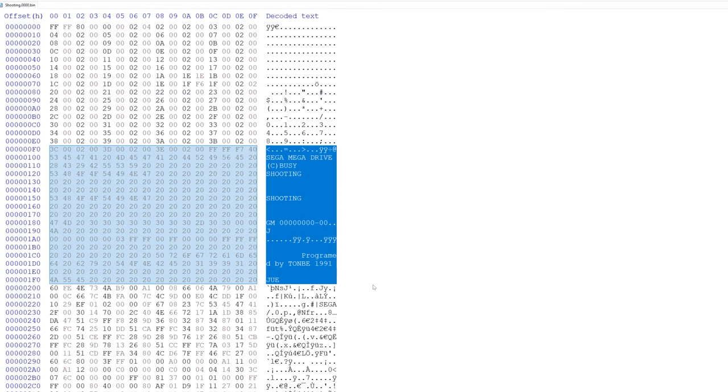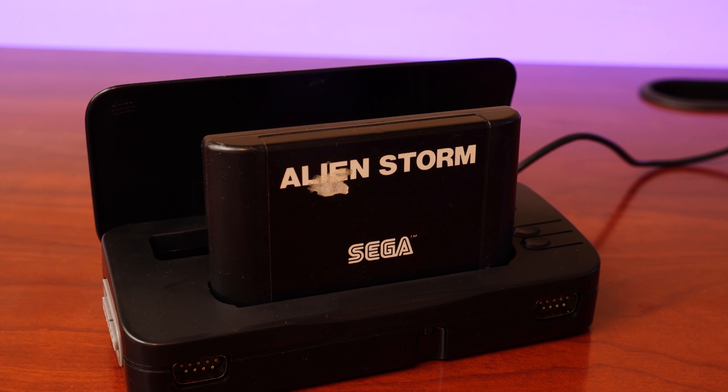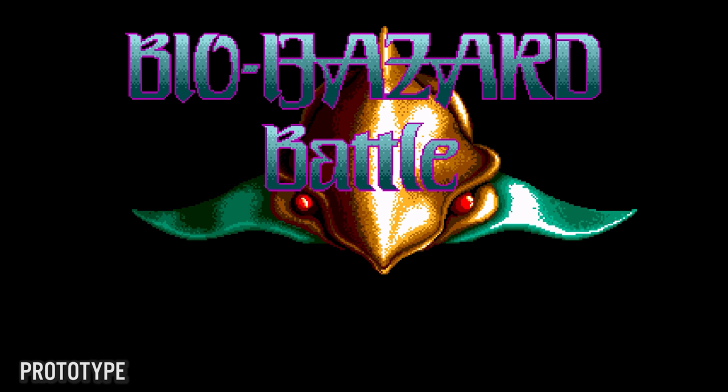The next thing I do is open the ROM in a hex editor and look at the header. What's interesting here is that the name of the game is called 'Shooting' and the header shows it was programmed by Ton Bay in 1991. To confirm the dump is good, I perform a binary compare with another dump of the same game - if no differences are found, we're in good shape to load it up.